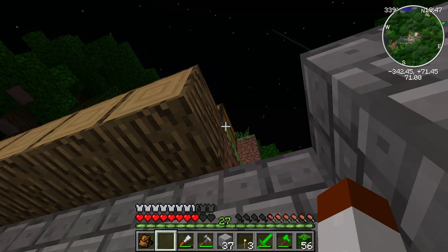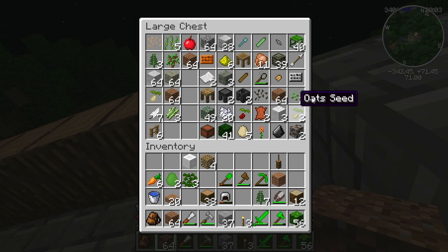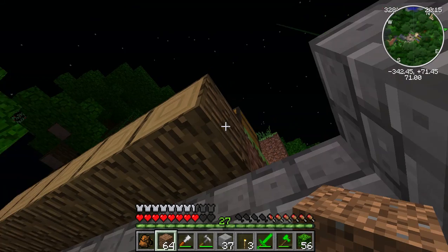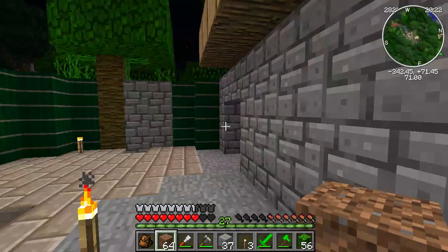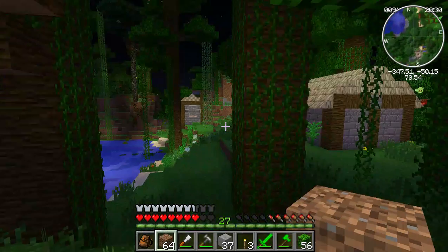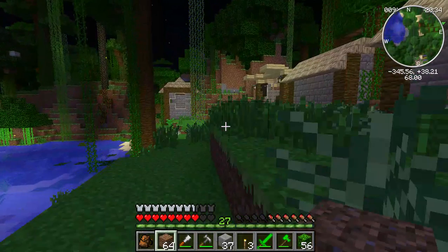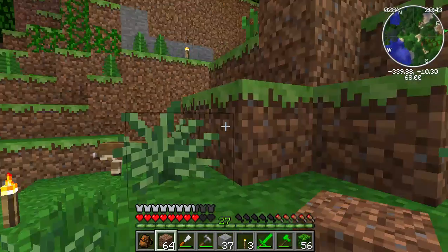Let me check the backpack. I have glowstone, mossy stone bricks, tons of limestone, and some dirt. I don't think I have glass, so I will need to grab some. We'll also grab another stack to put into the sifters — who knows, you might find some more bio-fossils and be able to get the dinosaurs.